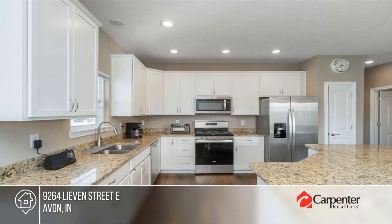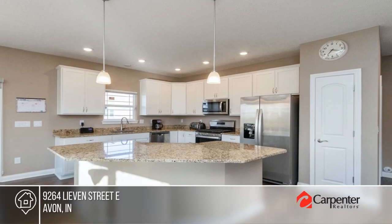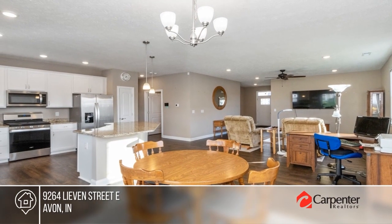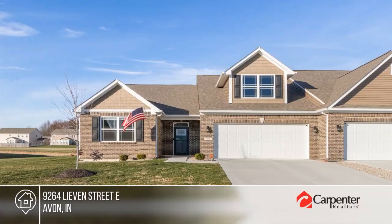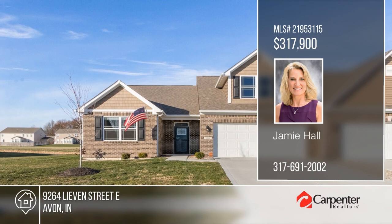This low-maintenance two-bedroom home is located in a 55-and-up community. It offers a single-level open floor plan with no steps, a grand great room, and a stunning kitchen with upgraded white cabinets, granite countertops, and stainless steel appliances. Enjoy meals in the sunny breakfast room that leads out to a covered back patio with a new sunscreen and fan. Check it out today with Jamie Hall.